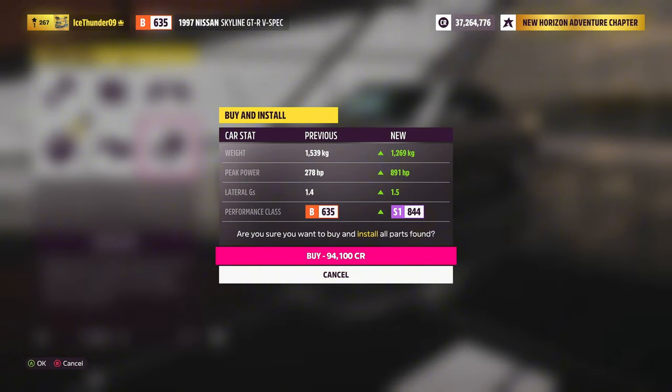After the upgrade timelapse, we've gone from 1,539 kg down to 1,269 kg, with peak power jumping from 278 up to 891. The car class has gone from B635 up to S1844, for a total upgrade cost of 94,100 credits.